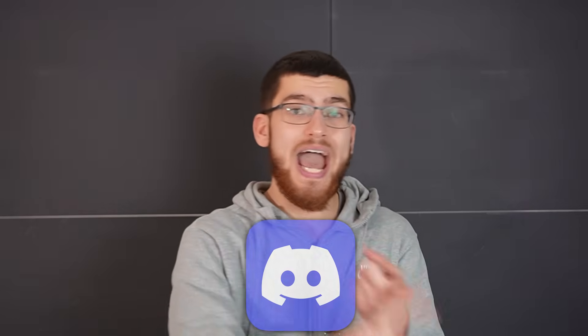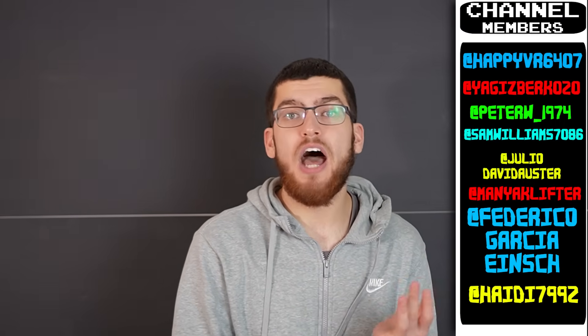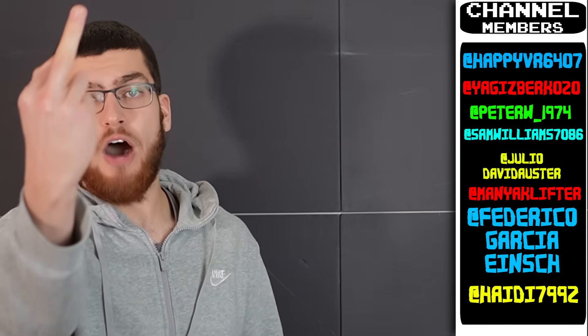If that sounds like you, then join my Discord in the description where we can chat, fall in love, have babies together, grow old together, and then die. Click on this video if you want to see more.